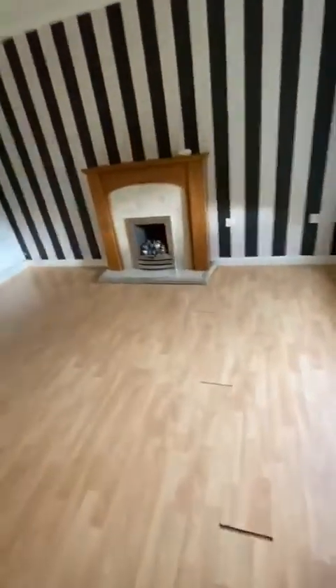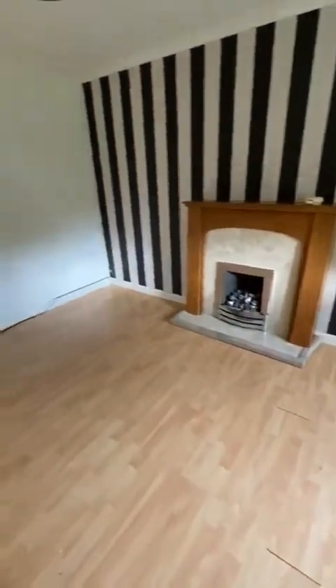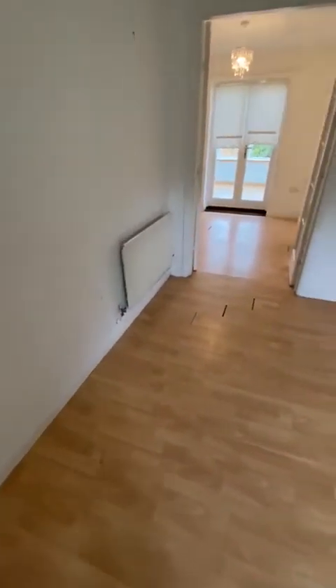Into the lounge. Good size lounge with a window to the front, feature fireplace, good square room with a gas radiator.